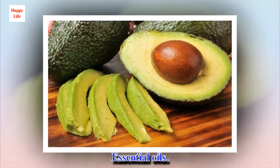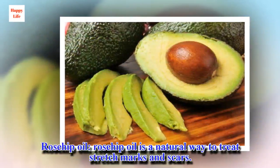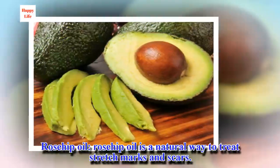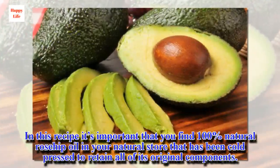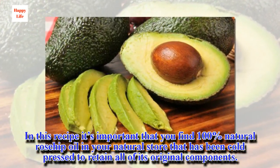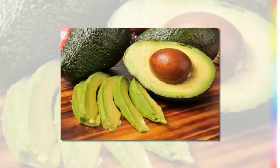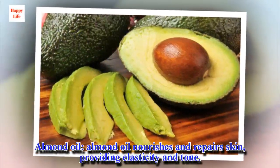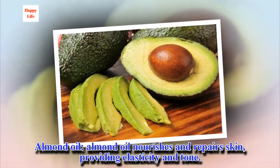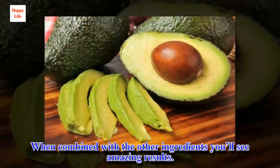Essential oils. Rosehip oil is a natural way to treat stretch marks and scars. It's important that you find 100% natural rosehip oil at your natural store that has been cold pressed to retain all of its original components. Almond oil nourishes and repairs skin, providing elasticity and tone. When combined with the other ingredients you'll see amazing results.